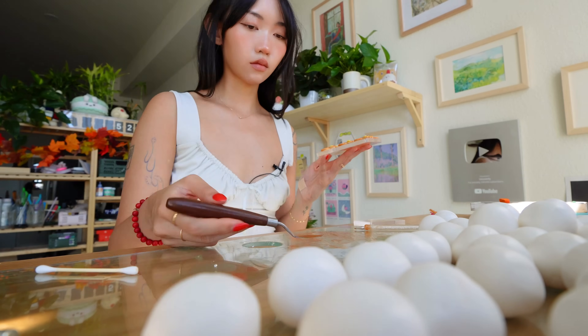Hi friends, welcome back to my studio. My name is Tammy. I'm an artist and small business owner, and today we are going to sculpt as much as possible for my upcoming drop this Friday, October 4th.